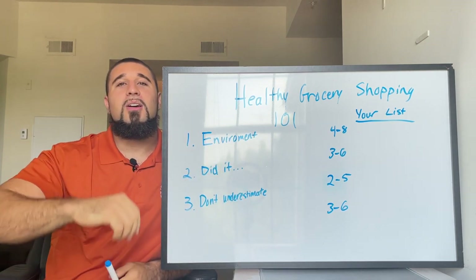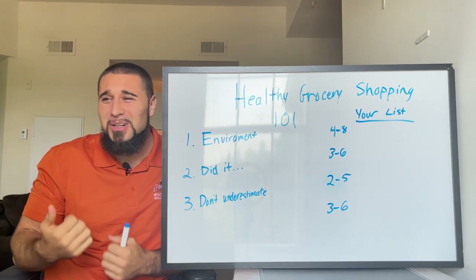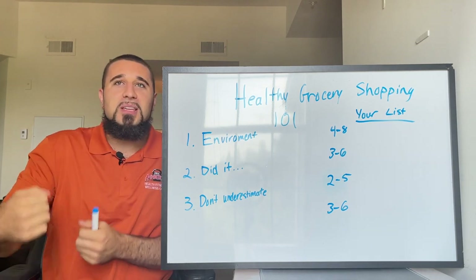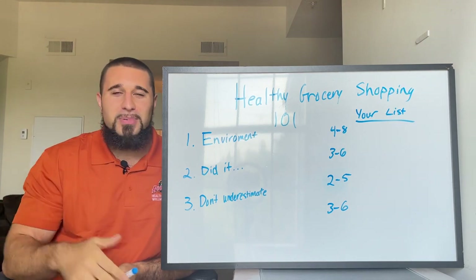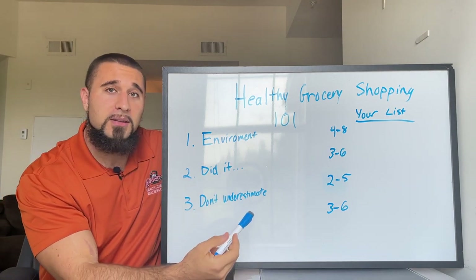It's like going back to high school — we're doing homework. This is actually going to help you in your life. So seriously, go grab a pen and a piece of paper and we'll dive into things.